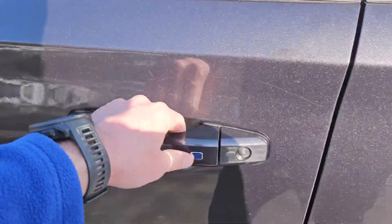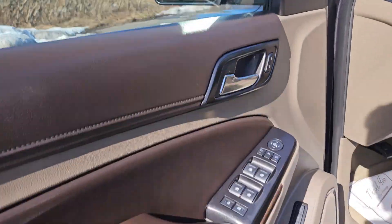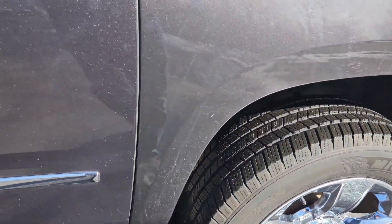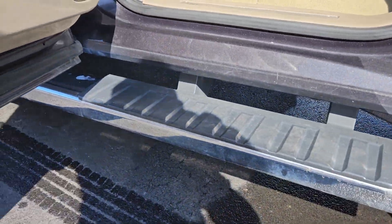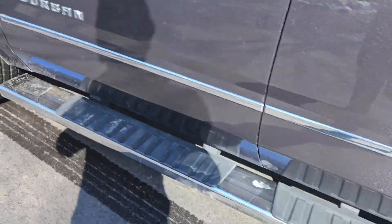Turn signal is in the mirror and your blind spot monitor is in the mirror too. Inside the driver's door, inside the passenger door — we got a shadow on the underside.